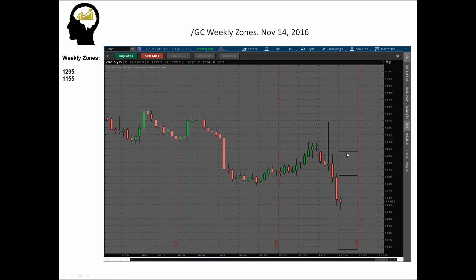Here's the gold market. Our levels for the week are 1295 and 1155. In the last 18 to 19 weeks, gold has only breached this level and closed beyond it once, so those are pretty safe zones. In the gold market, it's roughly 60 to 75 percent broaching this upper level. Gold typically behaves itself on the weekly levels.